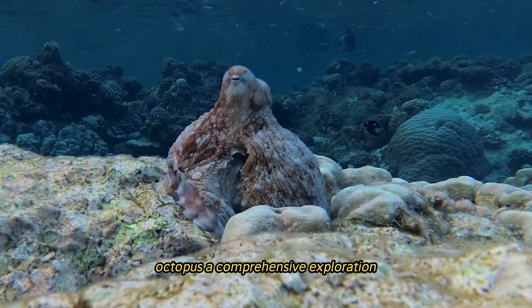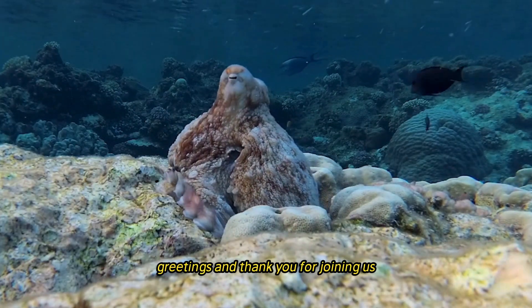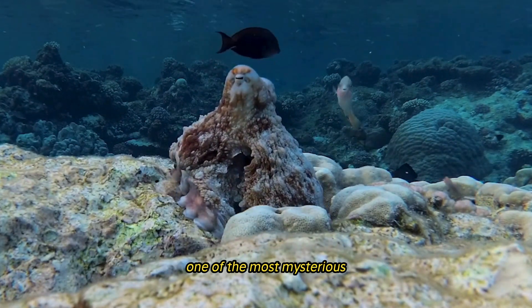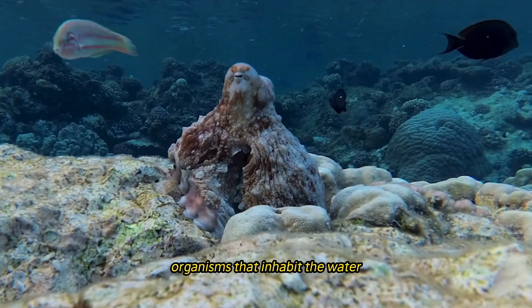Octopus: a comprehensive exploration. Greetings, and thank you for joining us as we delve into the mysterious world of the octopus, one of the most mysterious organisms that inhabit the water.